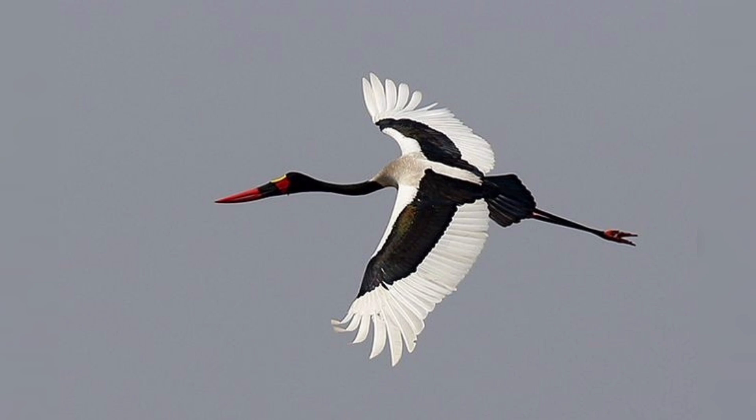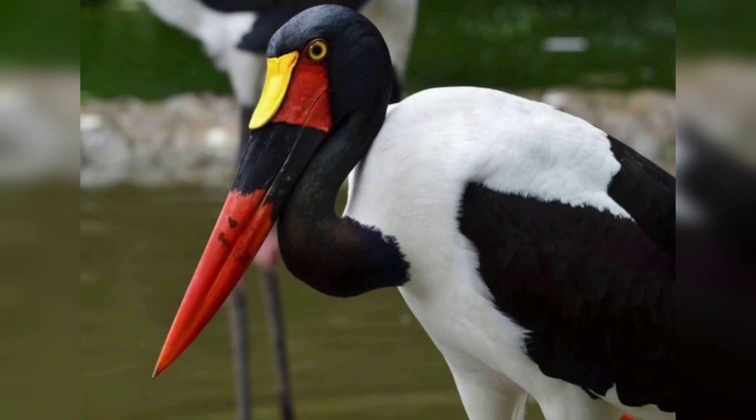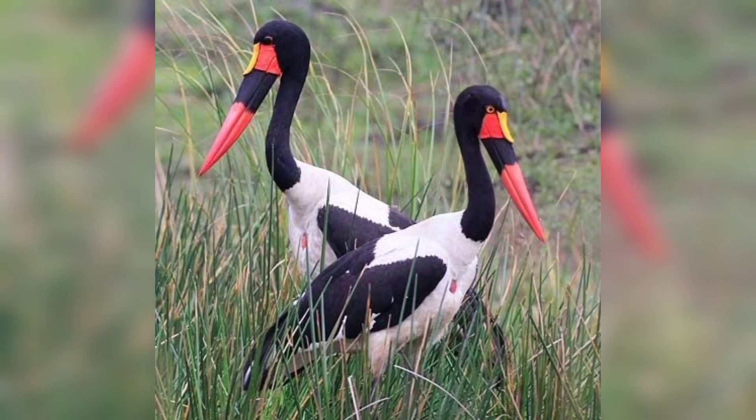The stork's diet consists of fish, amphibians, reptiles, and small mammals. The Saddlebill Stork is found in Africa, where it inhabits wetlands. The stork is a migratory bird and it typically breeds in marshes and river banks.